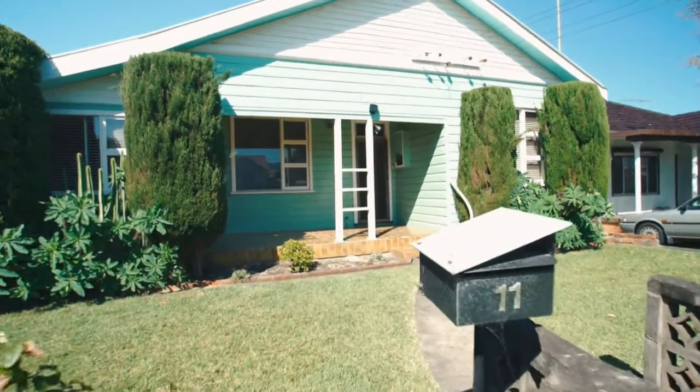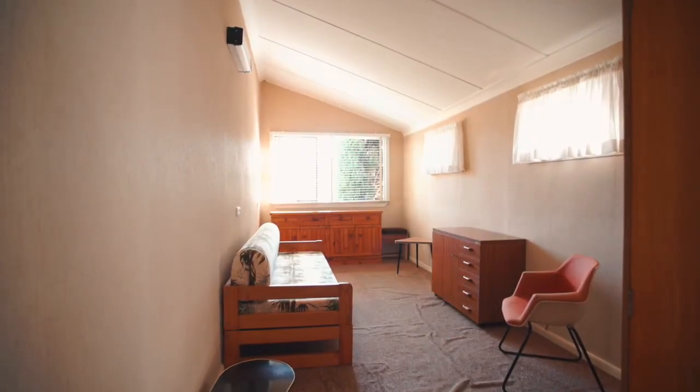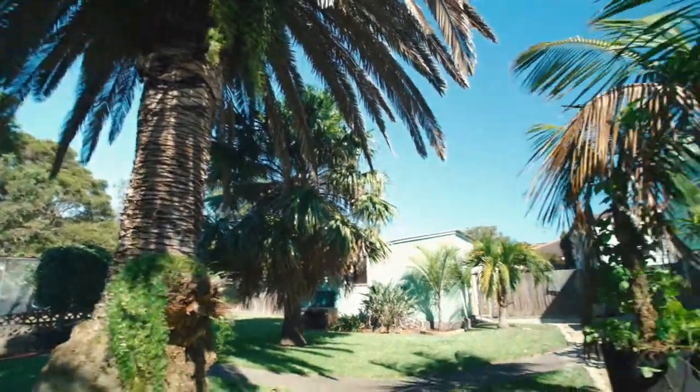Welcome. I'm Joanne Dankwart from One Agency and I'm here today at 11 Parker Road, East Corrimal. Have you been waiting to find a home that you can renovate, or are you considering a knockdown rebuild? Well, this property could be the right one for you. This home has not been offered for sale for over 60 years and is perfect for renovation or redevelopment.